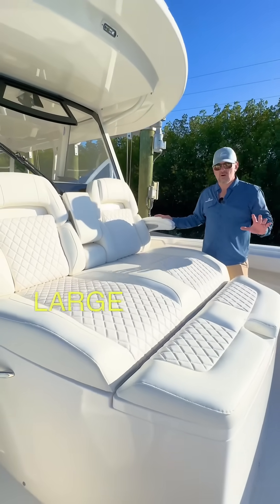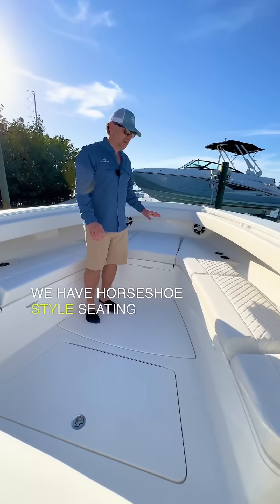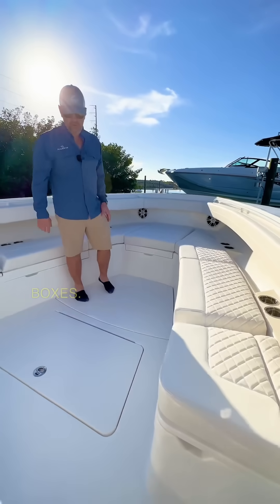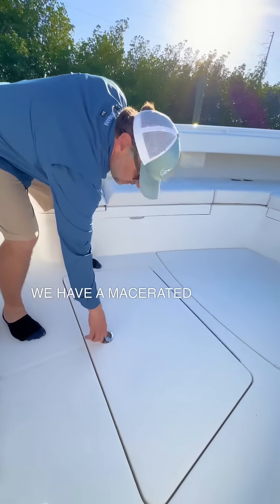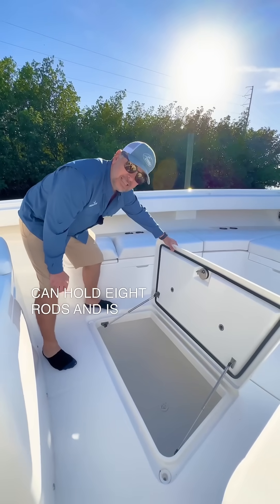Just forward of the console, you have a large Chase lounger with a built-in cooler. In the bow of the boat, we have horseshoe-style seating with three storage boxes, and in the floor we have a macerating fish box — a very good size that can hold eight rods and is lockable as well.